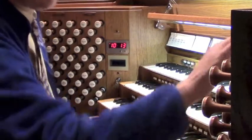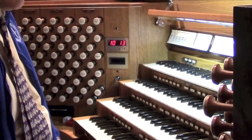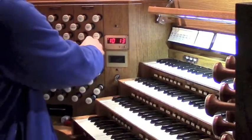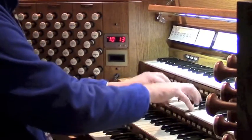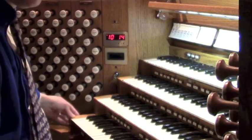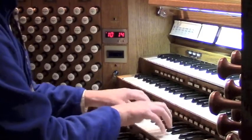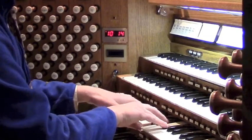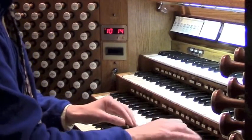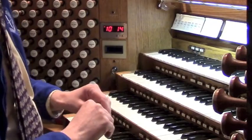No French organ, or indeed any organ, would be complete without reed stops, and this has an enormous number of them. There are 16, 8-foot, and 4-foot reeds on the positive, on the great, and on the swell division. There are also some very large solo reeds: a tuba, a trompet en chamade, or horizontal trumpet in the west gallery, and a so-called trumpet royale, which is the one hidden over the high altar.